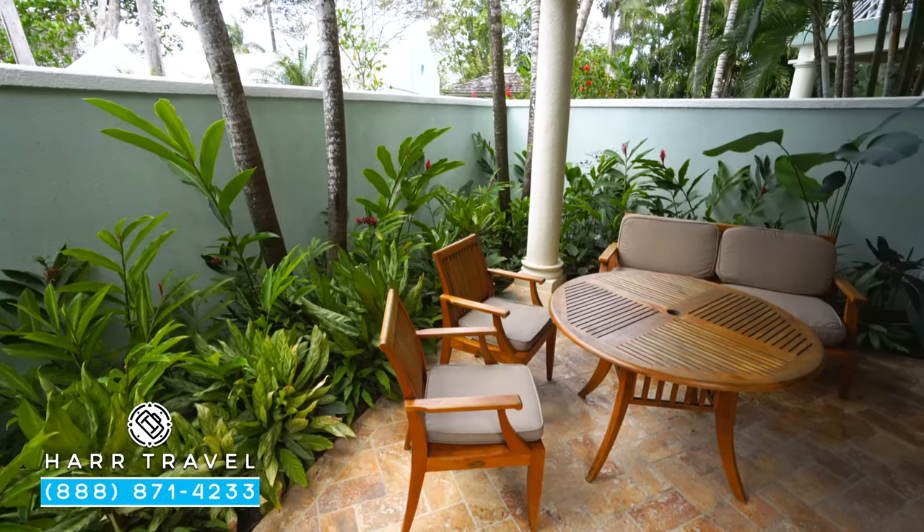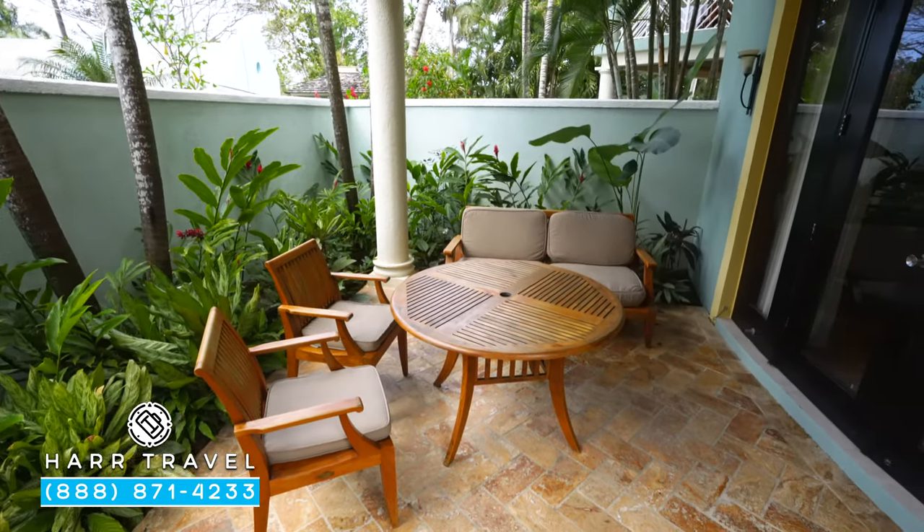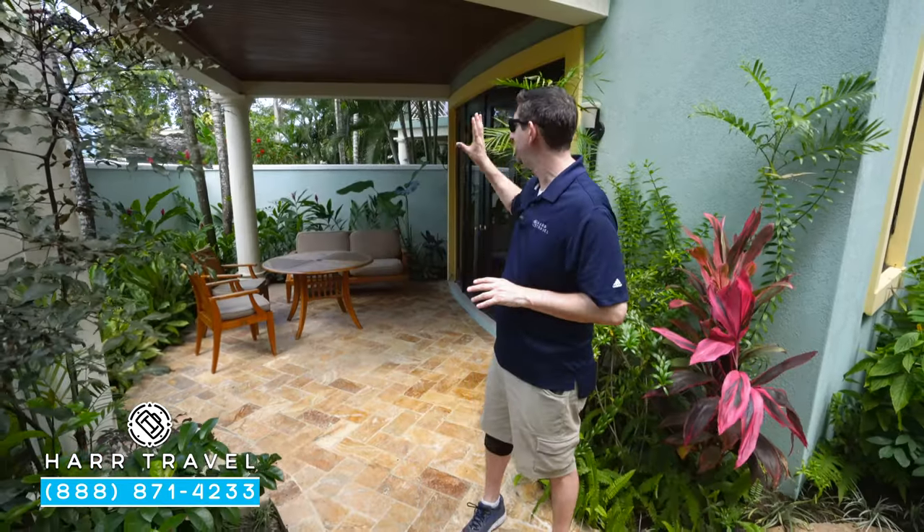We've just stepped out onto the patio. You can see here you have a nice couch, two chairs, and another place where you can dine. If you like that alfresco dining, you can even have a full meal here prepared by your butler.